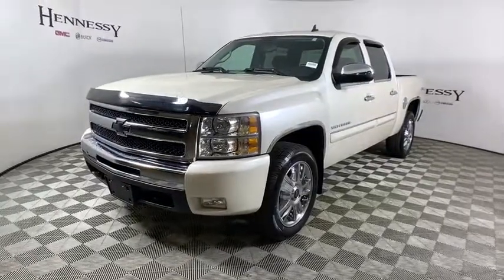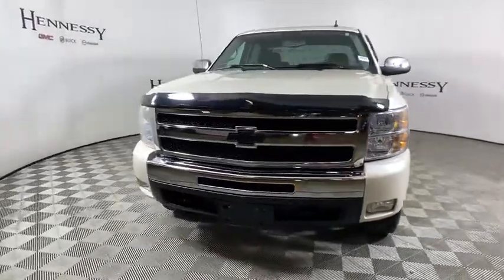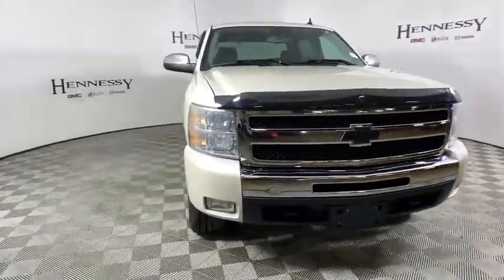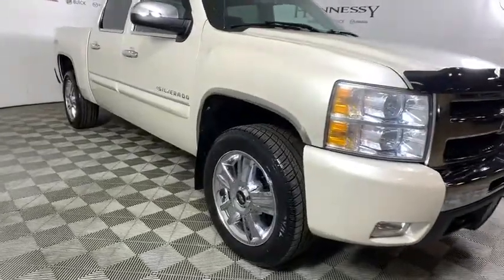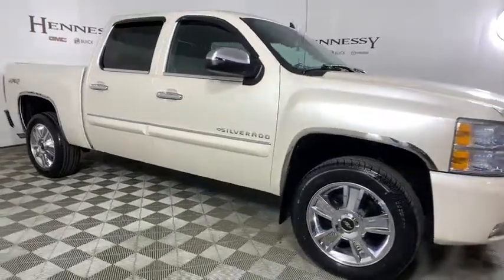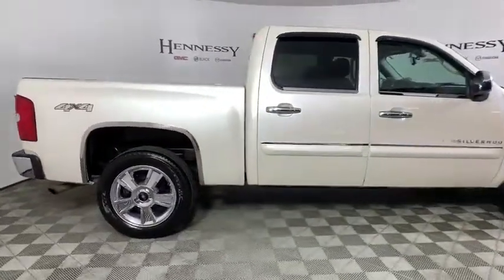Make a great choice today with the 2011 Chevrolet Silverado 1500. The Chevy Silverado 1500 is the perfect combination of functionality, reliability, and technology. The impressive interior is simply another reason that the Chevy Silverado is a top choice among truck buyers.